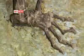Her name is Ida. She's 47 million years old, and you're looking at one of our ancestors. She is, according to scientists, a direct relative. Ida and her descendants evolved into humans.